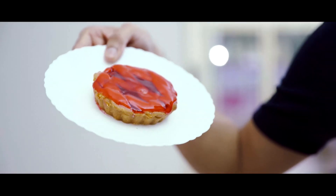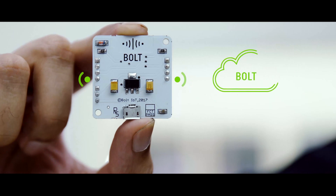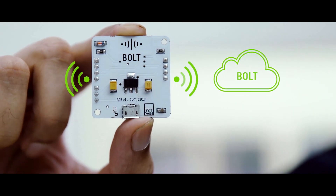They should get this. This is Bolt, an IoT platform that lets you control or monitor things over the internet.